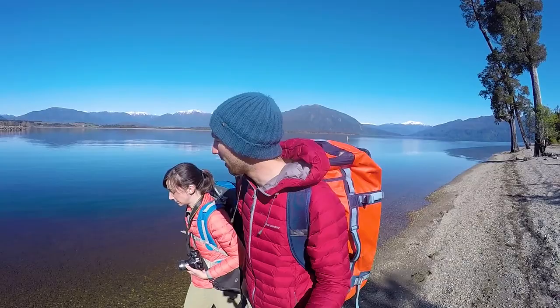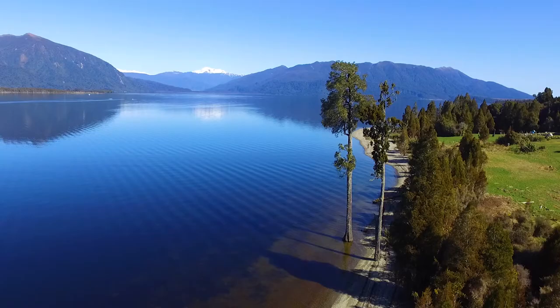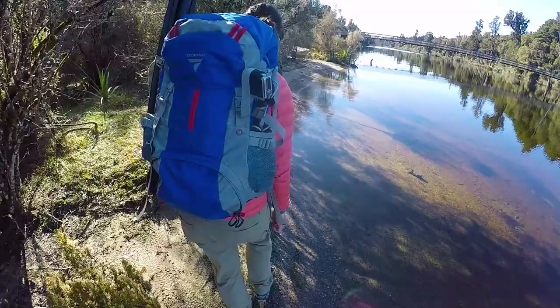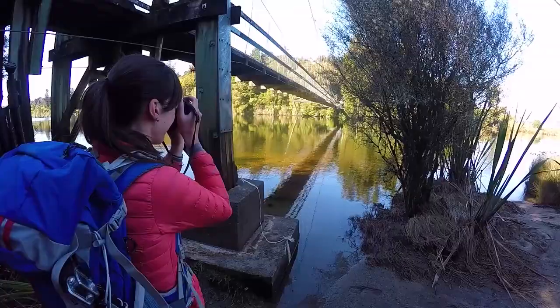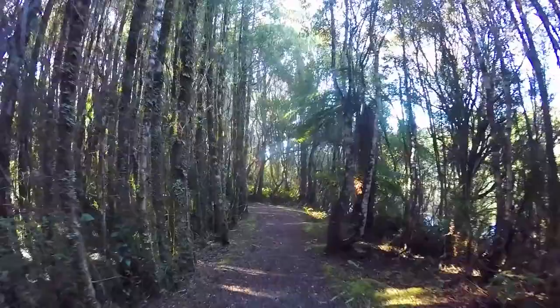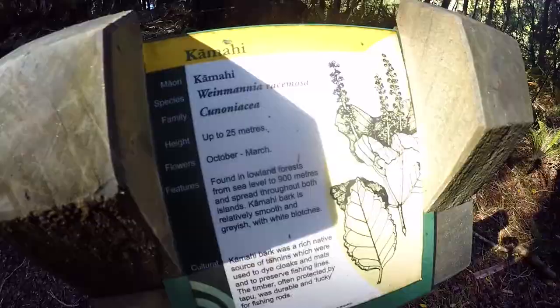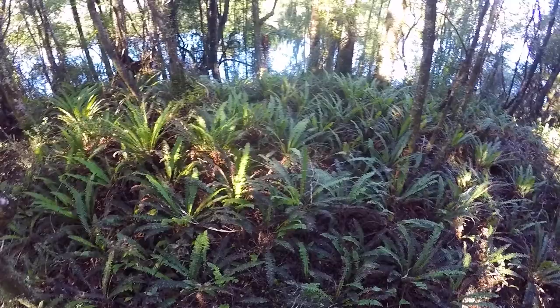We head back along the lake towards the swing bridge, continuing into that beautiful forest. It becomes a recurring thing for me to say, but the forest we are walking through is again absolutely different from anything else we've seen before. It really feels like every single short hike we're doing in New Zealand is in a completely different spot — tall podocarp trees with heaps of fern at the bottom, giving an amazing reflection in the sun. It's really cool.